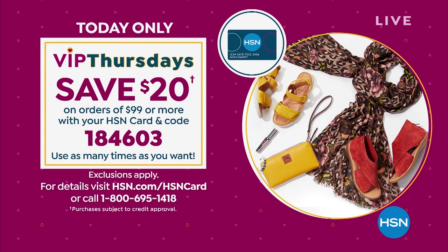We've got a big VIP event — we do it every single Thursday for you. If you're shopping with your HSN card, every time you spend $99, use code 184603 when you go to checkout and you can take another $20 off. It's a crazy good deal going on only for Customer Appreciation Month on Thursdays.